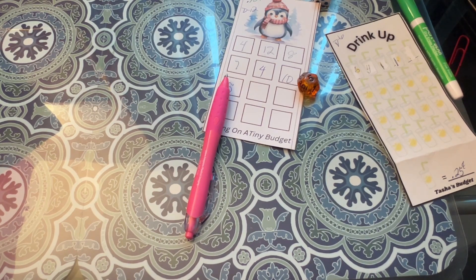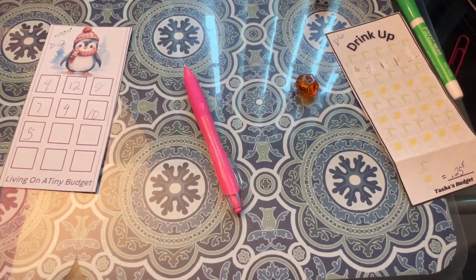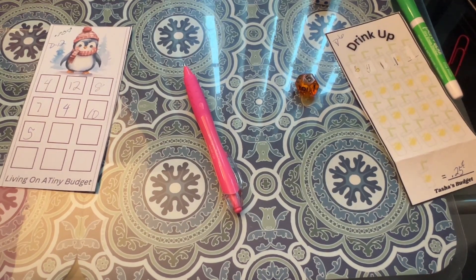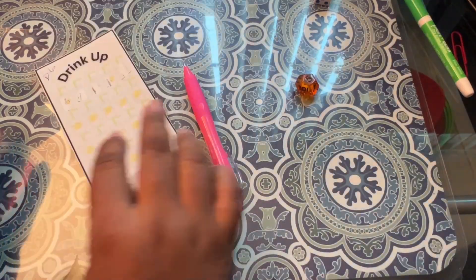I may go back to this once I get through all of them — may go back through and do another set. That fell on the floor, let's get that. So that's the 4 dimes.